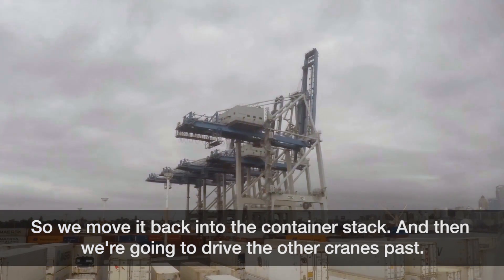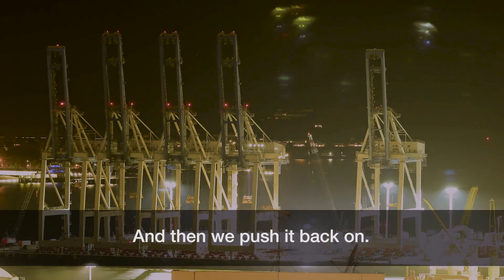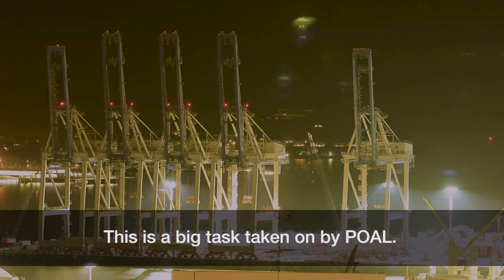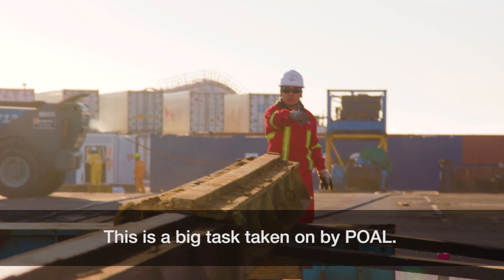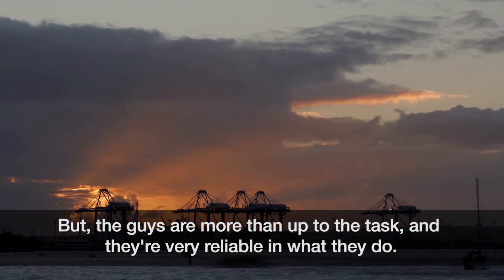We move it back into the container stack, then drive the other cranes past, and then push it back on. This is a big task taken on by POAL, but the guys are more than up to the task and they're very reliable in what they do.